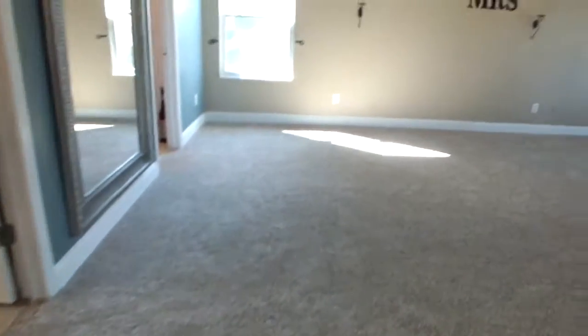One of the other things I should point out is these baseboards. Notice how wide those are? When they originally built the house, they had the smaller two-inch baseboards, and the owners took those off and did the larger baseboards.